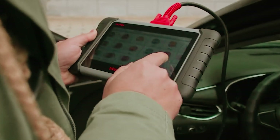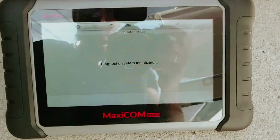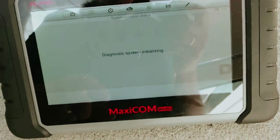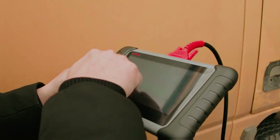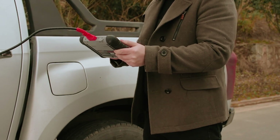Whether you're a seasoned automotive professional or a dedicated DIY enthusiast, having access to comprehensive diagnostics at your fingertips can make all the difference. It's about ensuring your vehicle operates smoothly and reliably, giving you peace of mind on the road.